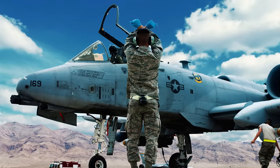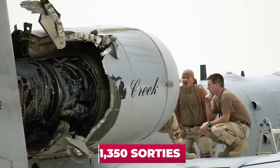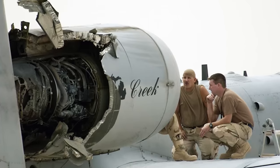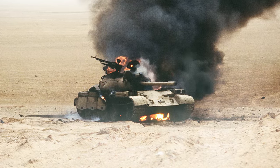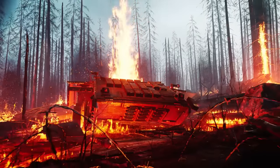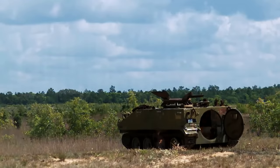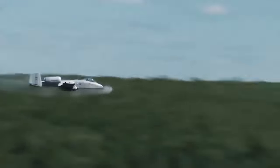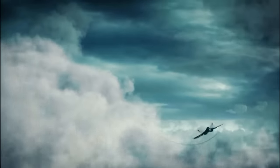In all, 144 aircraft of this type were used in the operation, performing about 8,100 sorties with seven aircraft losses — on average one loss per 1,350 sorties, indicating the phenomenal survivability of this aircraft. At the same time, the aircraft destroyed 1,000 Iraqi tanks, 2,000 pieces of other armored vehicles, and 1,200 artillery systems. In one sortie, a pair of A-10s managed to burn 23 Iraqi tanks and damaged 10. A phenomenal result — it had never been done before or since.